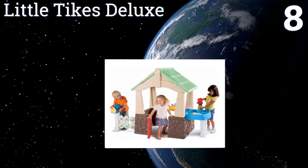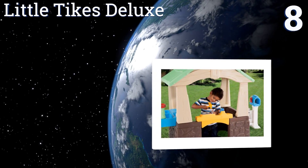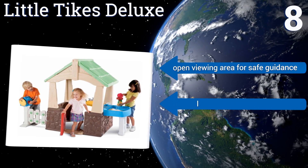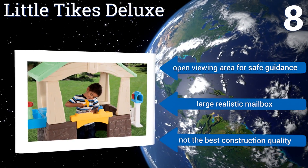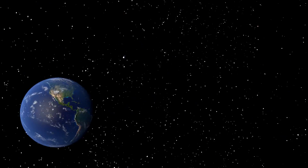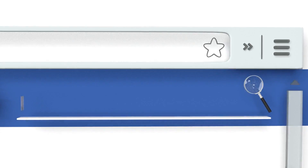Coming in at number eight on our list, the Little Tykes Deluxe has multiple play areas including a sand and water table that comes with accessories and a cover. The house has a white picket fence and a handsome red door, bringing a bit of country charm to your property. It offers an open viewing area for safe guidance and a large realistic mailbox. However, it's not the best construction quality.